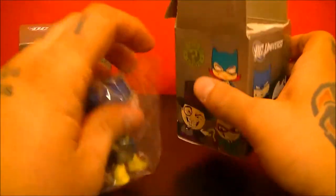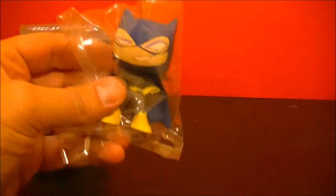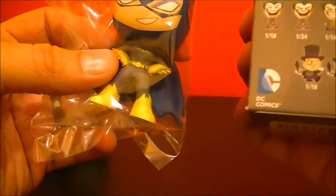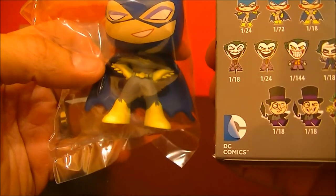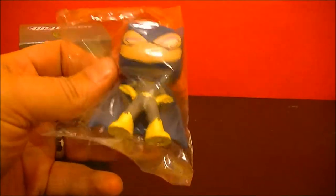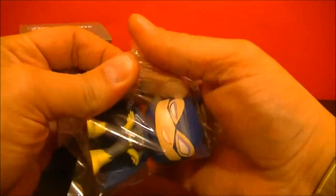We have that first one. This one appears to be the one in every 18, so not the rarest one we have. Let's get out the classic and check her out.